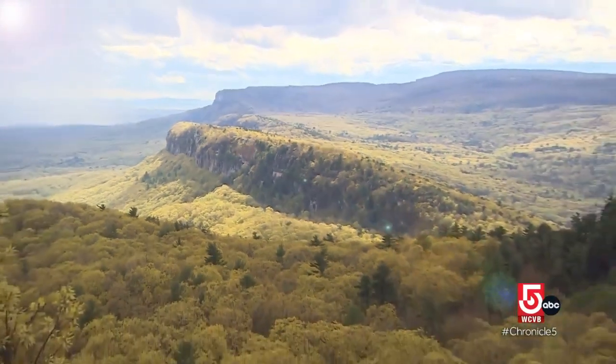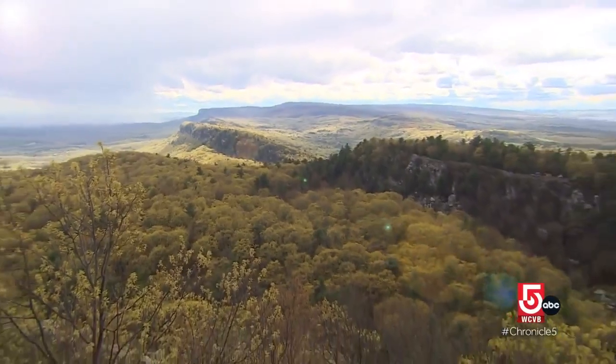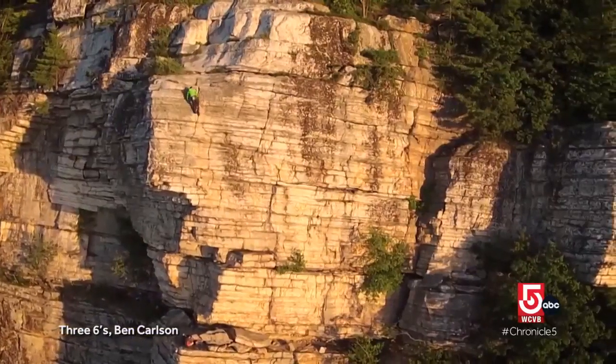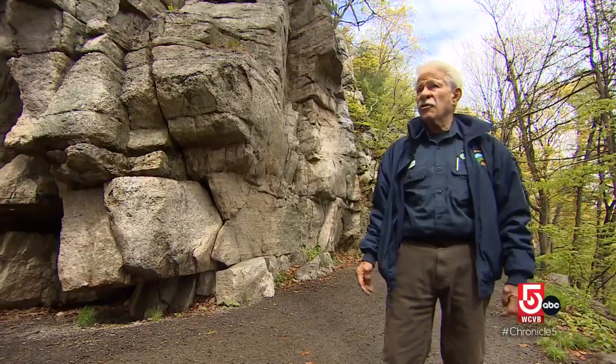The Mohunk Preserve, arguably more famous than the hotel itself, is known the world over for the Shawongunk Ridge. This is probably, next to Yosemite in California, the most popular climbing area in the country.